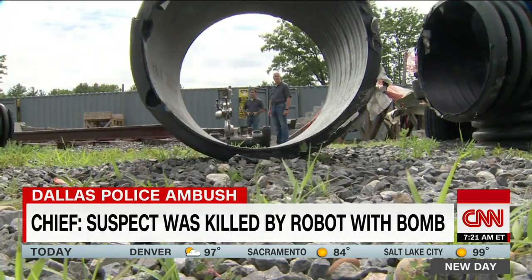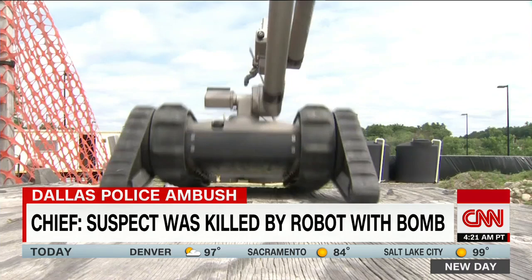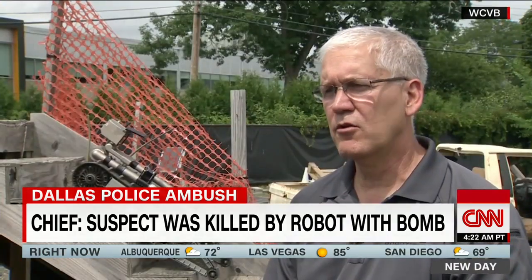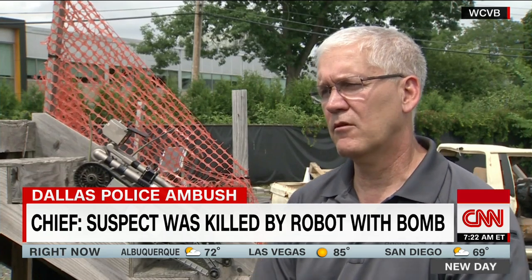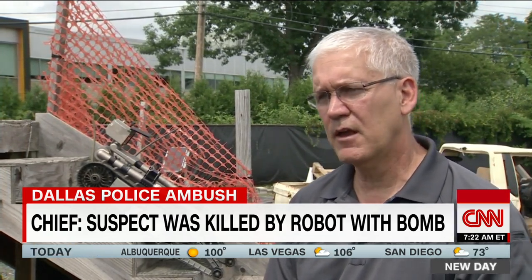Endeavor Robotics says it has sold robots to several police departments in the Dallas area, but wasn't sure if their device was used Thursday night. Our whole purpose is to keep people at a safe distance from hazardous conditions. We've seen that in the wars in Iraq and Afghanistan with the IED threat.